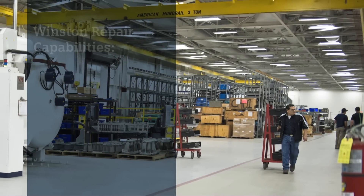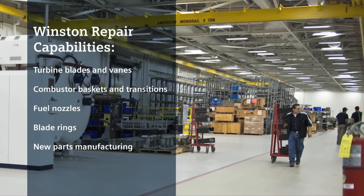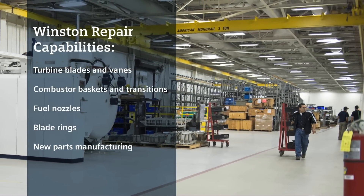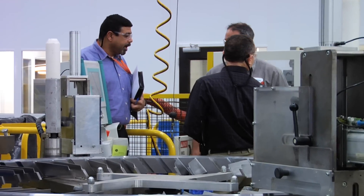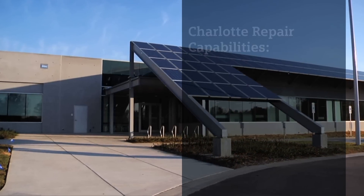Our Winston Service Center. At the Winston Service Center, we take collaboration with customers very seriously. We are very transparent. We openly share all our metrics — our safety record, our quality record, our on-time delivery record.